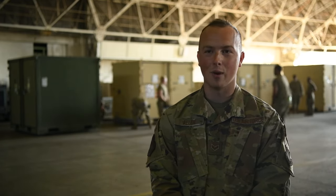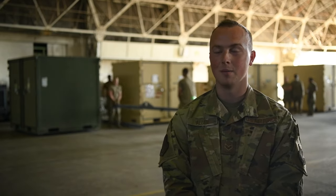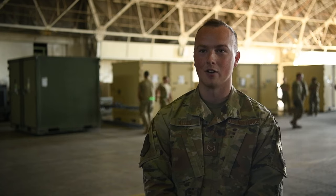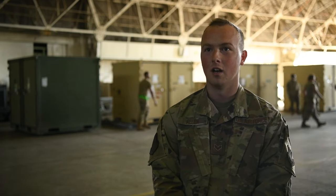I'm a crew chief. We have no back shops. I'm the engine troop, the hydro troop. Between me and my guys, we're the ones that assemble the aircraft as a whole and then we perform most of the tests until we get to the avionics portion, then we pass that on to our specialists.